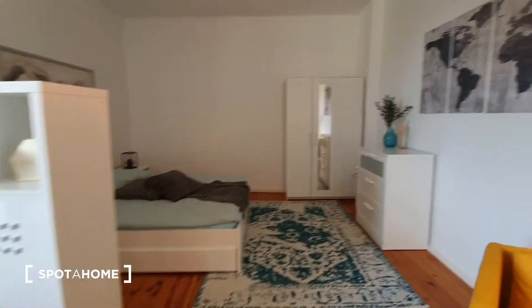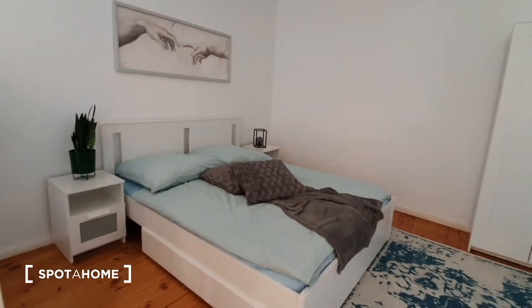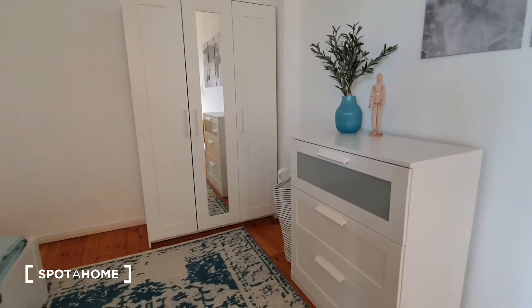And here we are in the bedroom area. You have a double bed, then you have this closet and then you have this wardrobe.